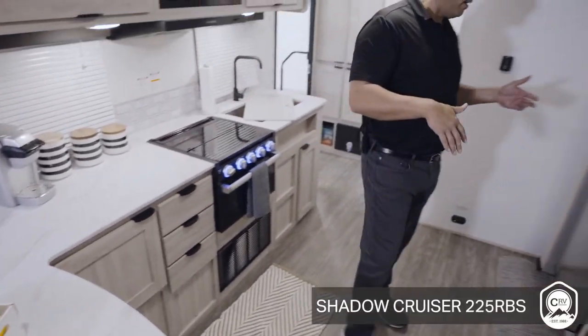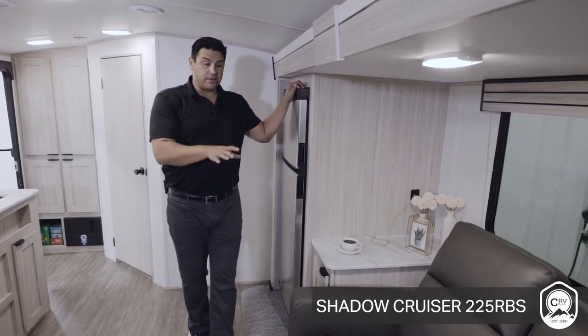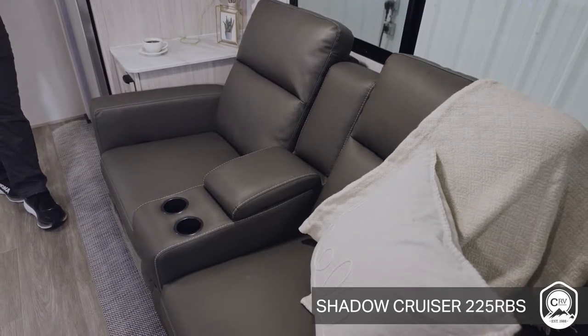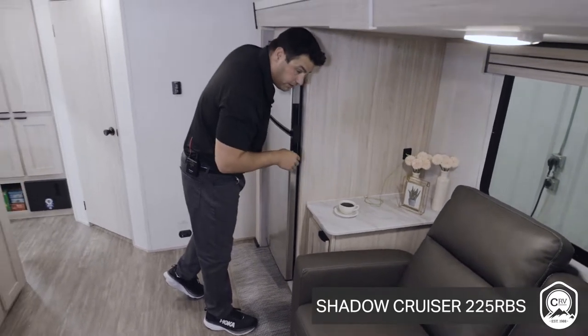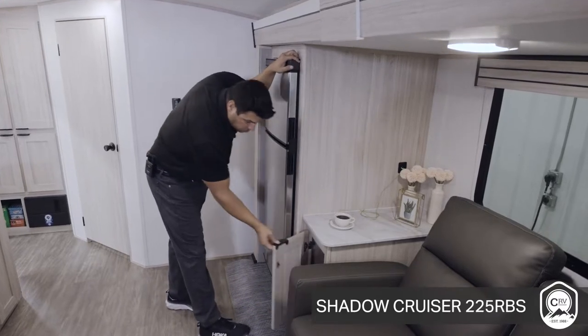Across from that, you have an 8-cubic foot electric refrigerator. Instead of having the traditional U-shaped dinette, you have theater seating, making it much more accommodating and comfortable — because this floor plan was designed for couples. And no matter where you're at in this floor plan that measures under 27 feet, you always have a place to charge all your devices, like the USB you see right here with this side table, with additional storage.